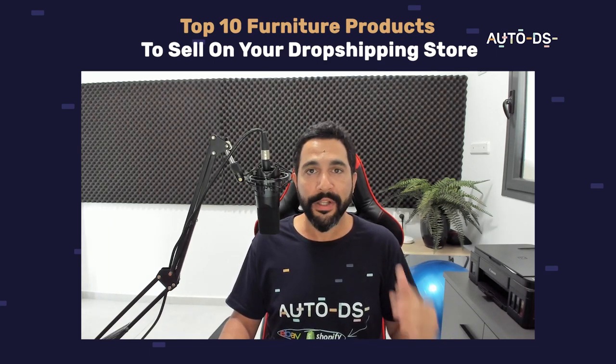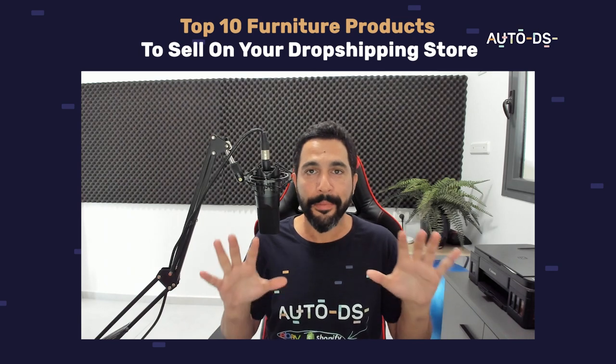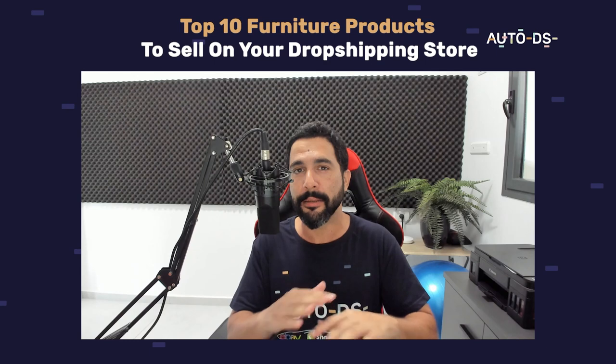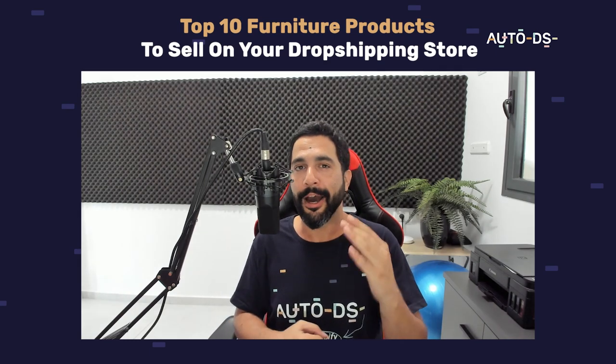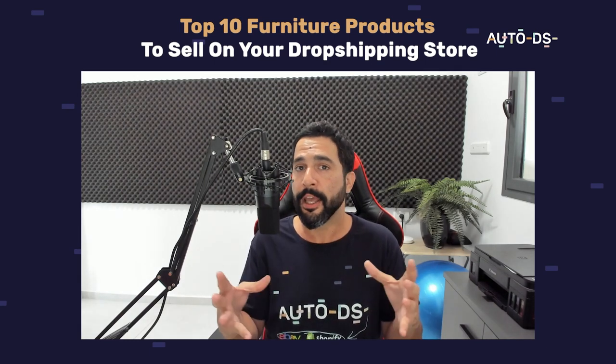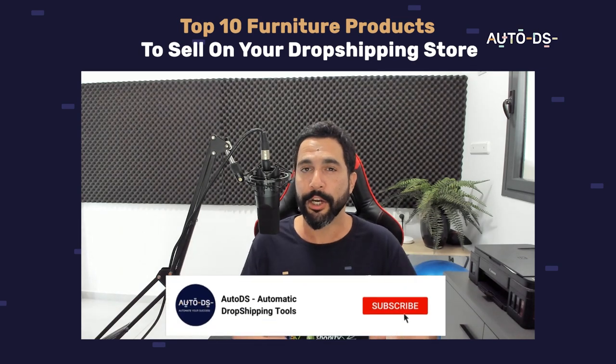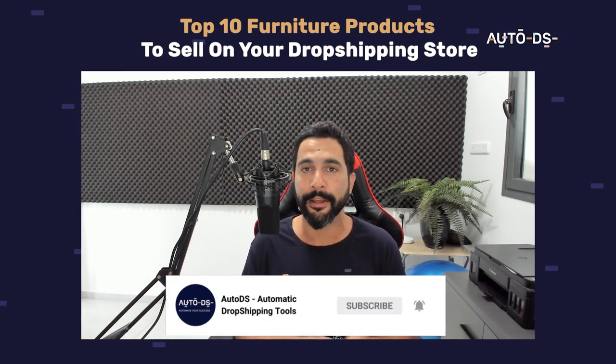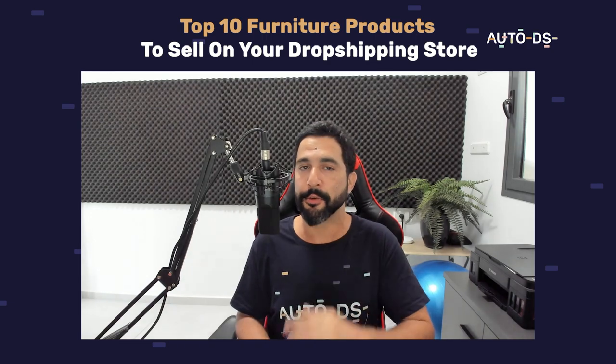Those are the top 10 furniture dropshipping products to add to your stores this year to really make a killing in this category. Let me know what worked in the comments below and feel free to ask any questions — I'll be happy to answer. If you enjoyed this valuable video, give us a like and a share so your friends and family can also learn about the wonderful world of dropshipping. Thanks for watching — see you in the next video.